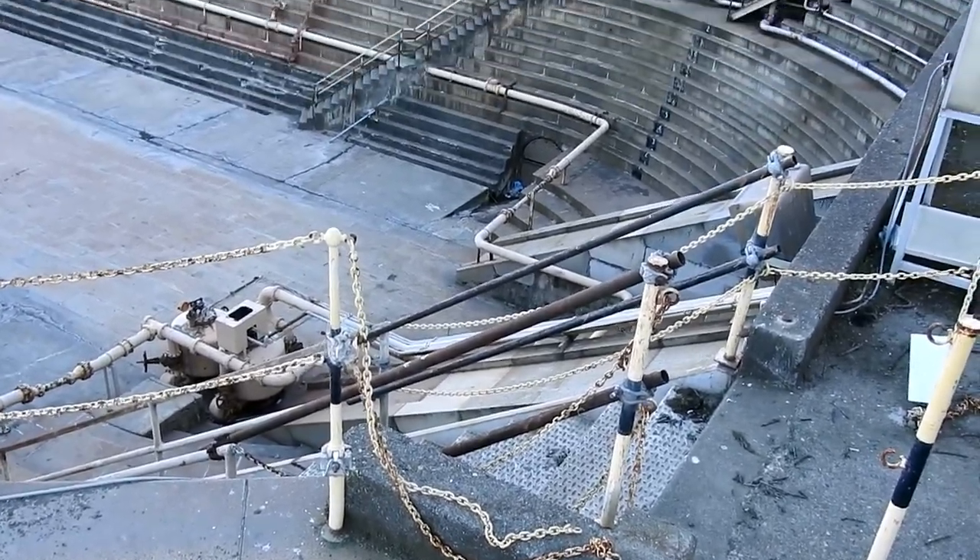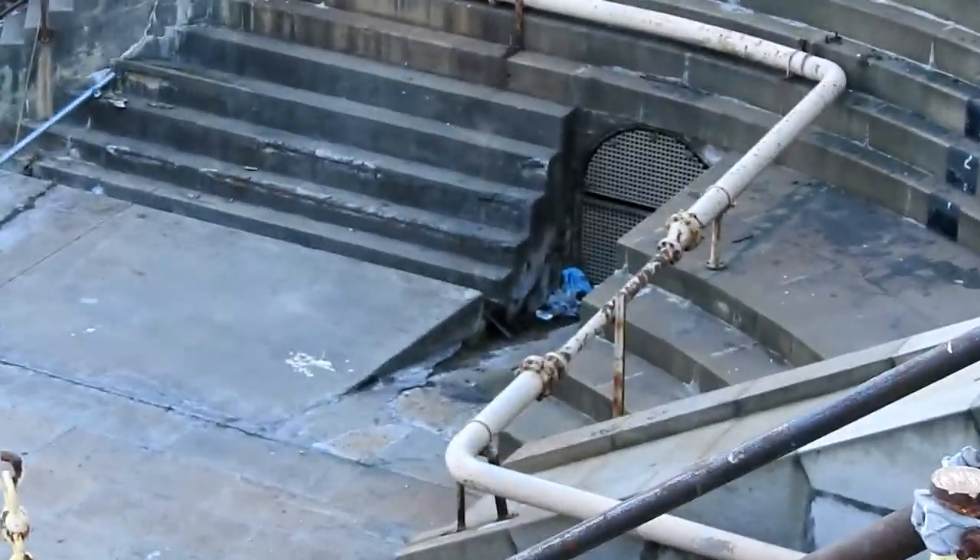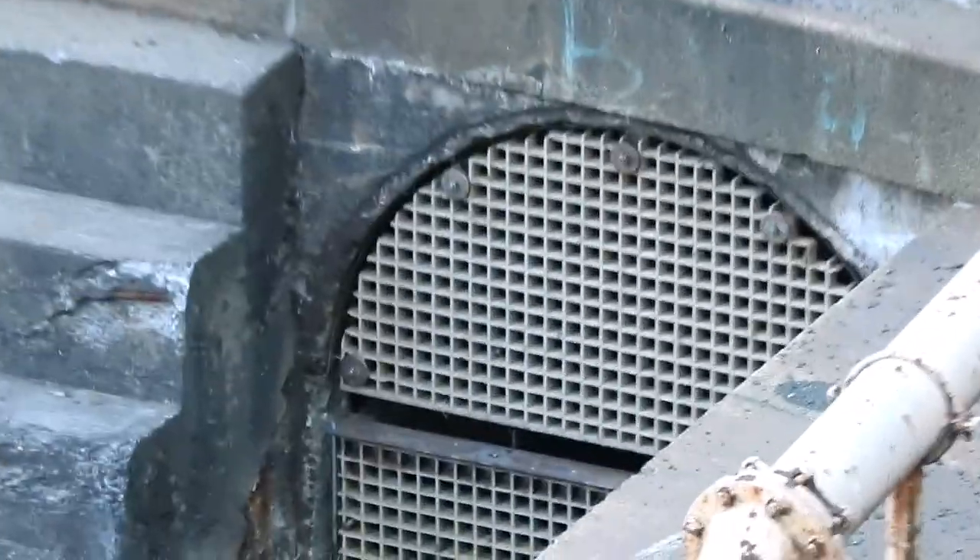It's all cut stone. But look down in this void — it's sort of an archway.